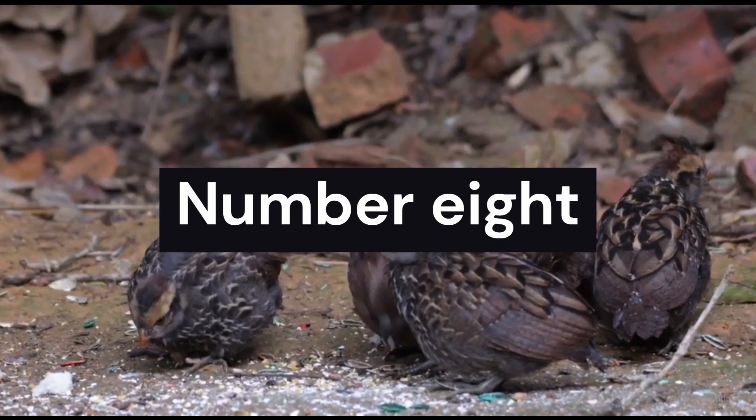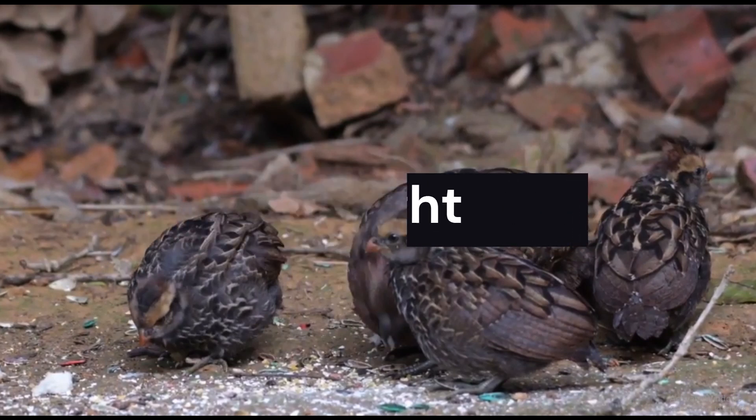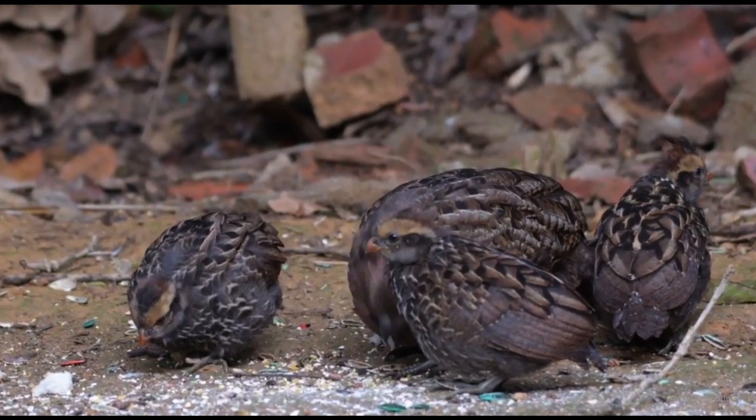Moving through the forest floor, we come across the charming spotted wood quail. These elusive birds are masters of camouflage, making them a true delight to observe. Watch as they skillfully scuttle through the undergrowth, their intricate patterns blending seamlessly with the environment.